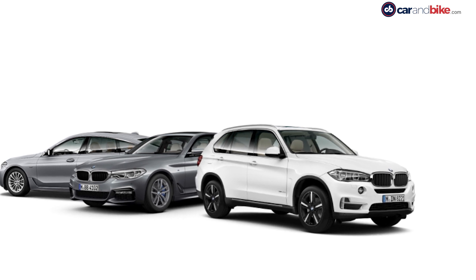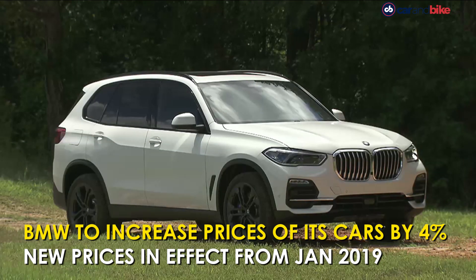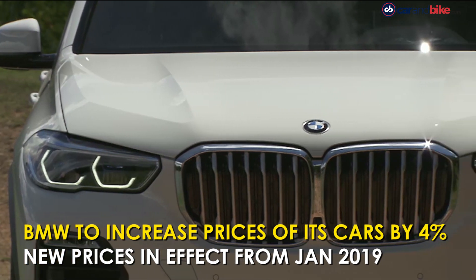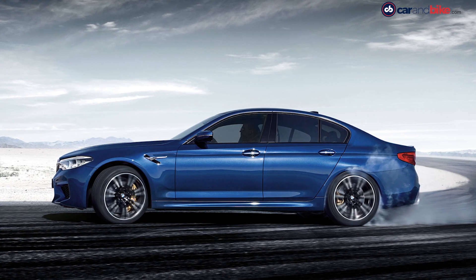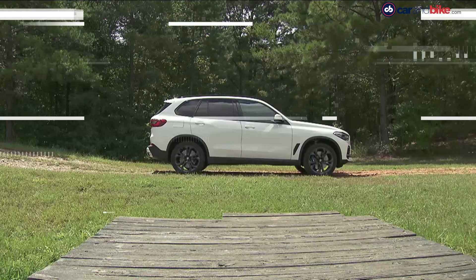BMW has announced that it will increase prices across its model range of cars by up to 4% from January 2019. The rise in prices could be attributed to cyclical revision which happens due to various macroeconomic factors such as increase in input cost or increase in freight rates due to increase in fuel prices.